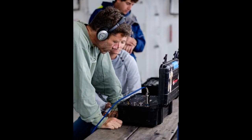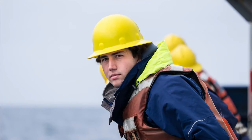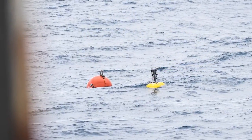We have three methods of communicating with the mooring, and we ended up going to our third one before we finally successfully were able to release the mooring and bring it to the surface.